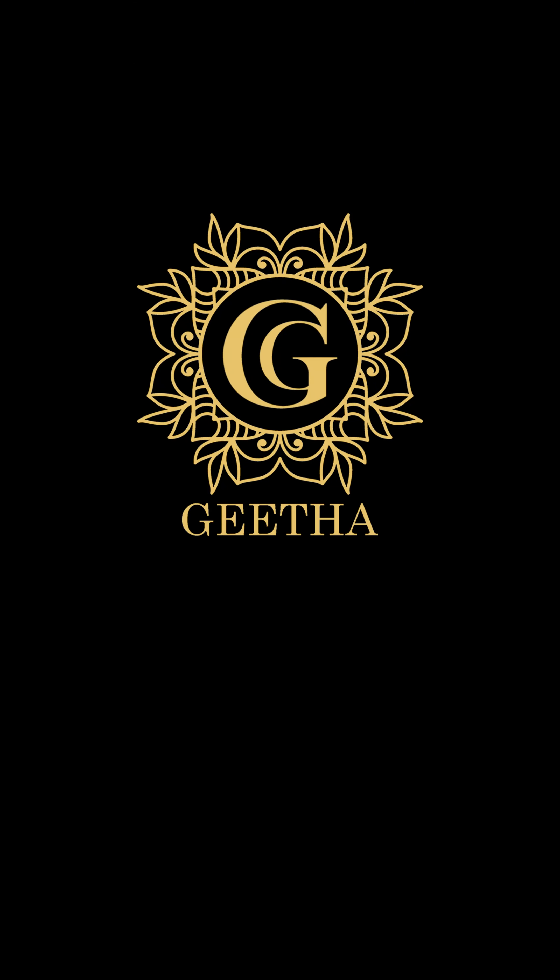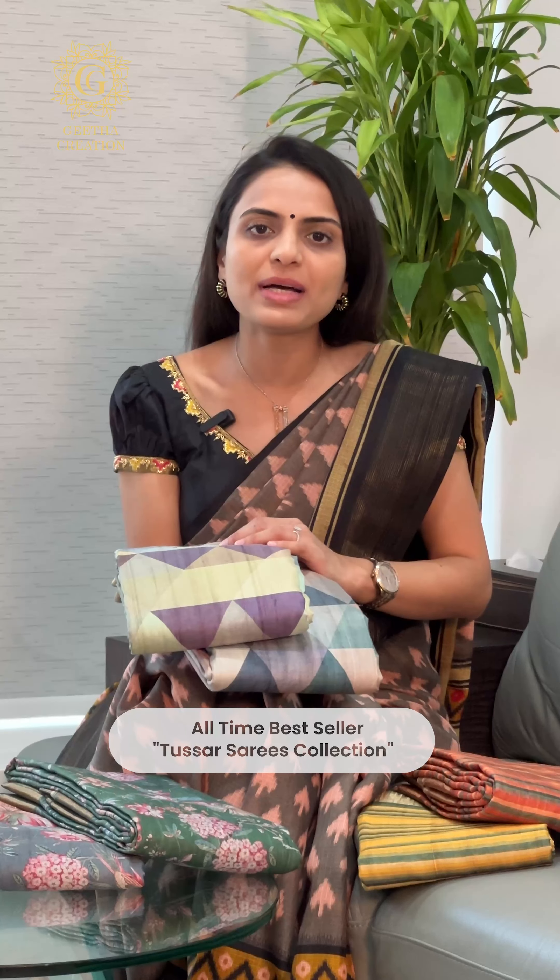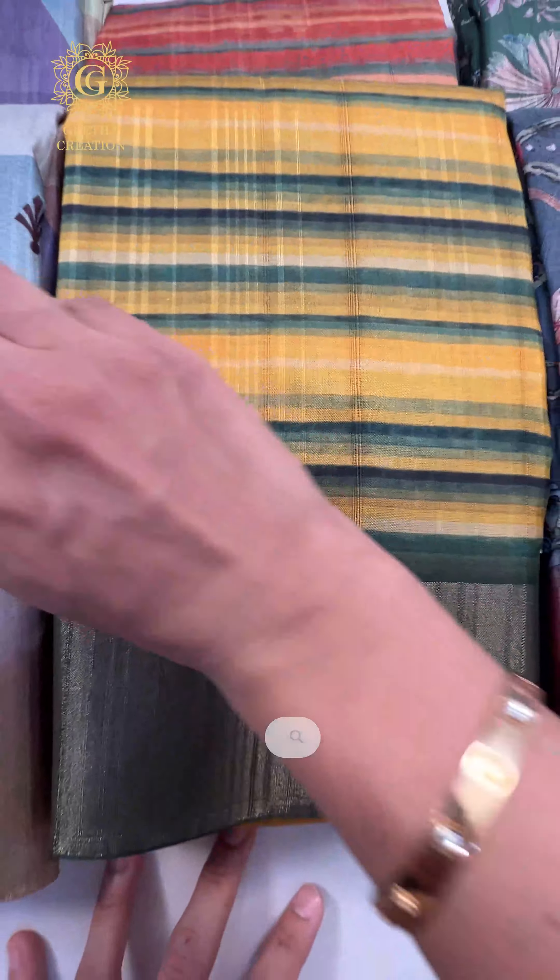Hello, welcome back to Geetha Creation. My name is Voodi and today I'm super excited to show you all some of our best-selling designs from our Chapa Handloom Tassa Saris Collection. Here are the stunning print options in the Chapa Handloom Tassa Saris Collection.